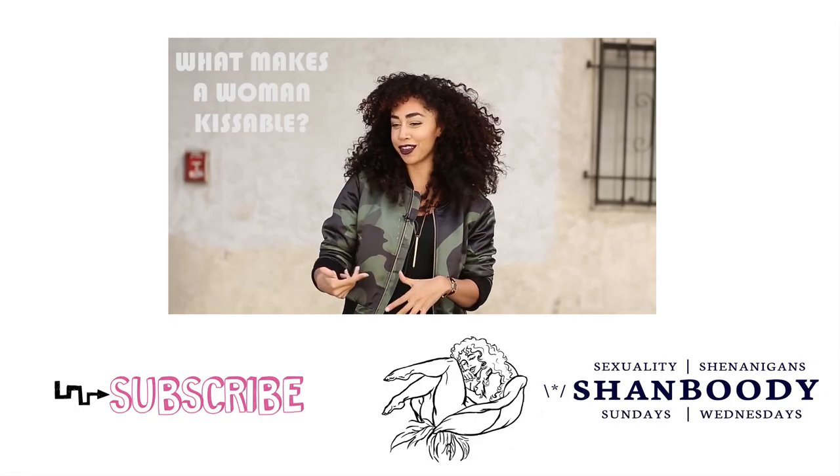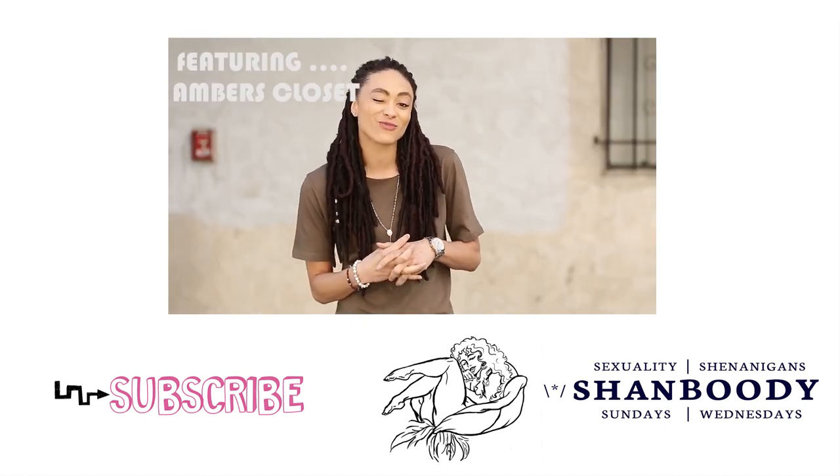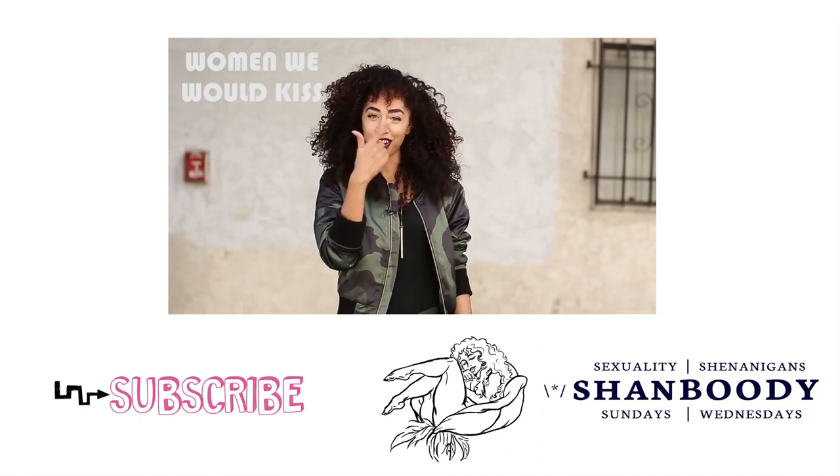Looks good, smells good, feels good, but most importantly is like her authentic self. Also, I like some soft lips — that also helps. Here's a list of five women that I think could get the business on a lips. Thanks for listening.